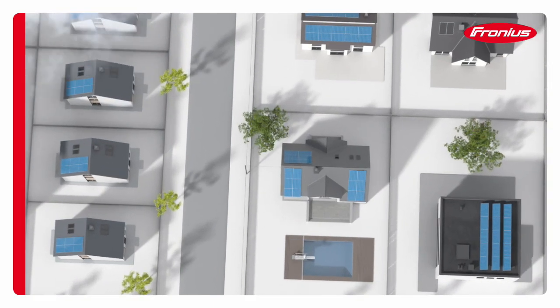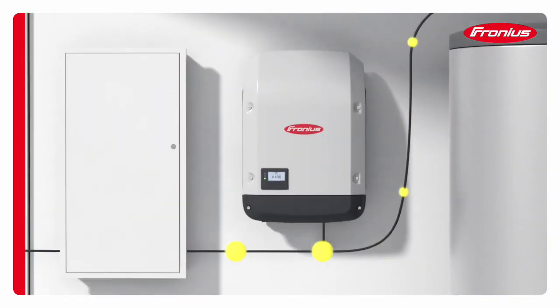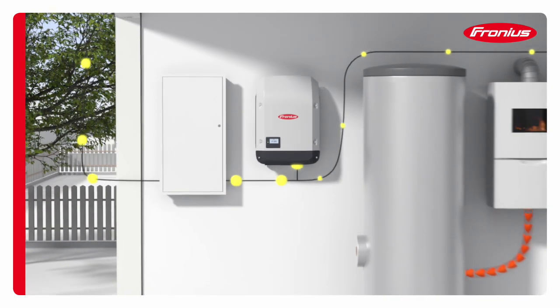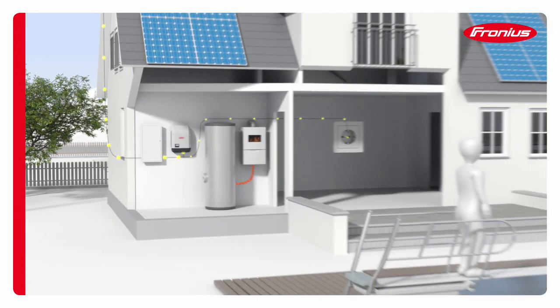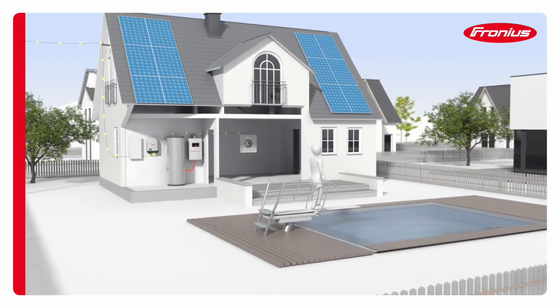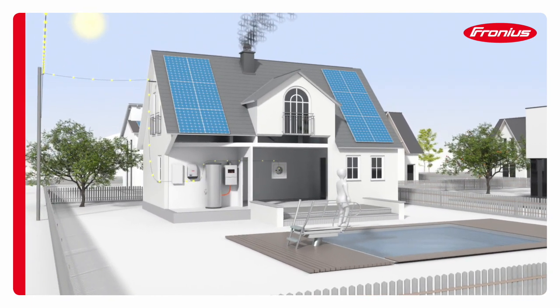Nowadays, many households already generate energy using a photovoltaic system. This means that loads in the home can be powered by electricity generated from solar energy. The aim is to cover the household's energy needs with self-generated power as far as possible. This is why we develop solutions to enable solar power to be used even more efficiently, such as for the generation of heat.